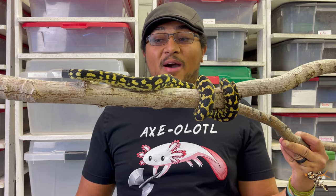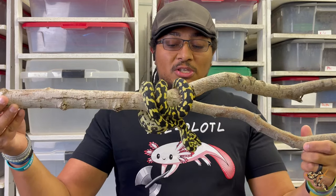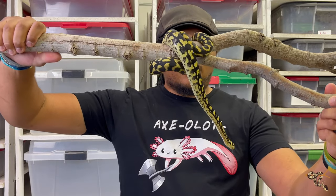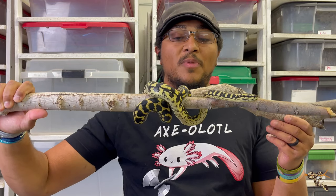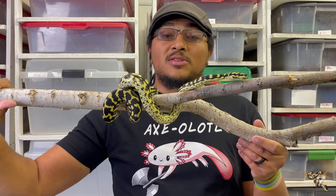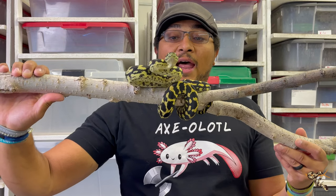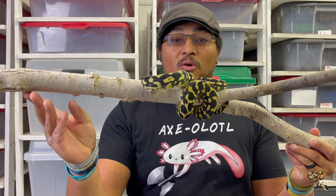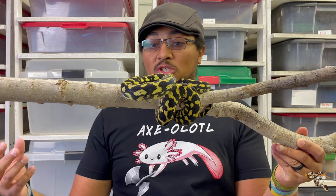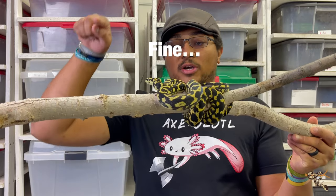Obviously today we're talking about carpet pythons. With me today is Hachi. She is a juvenile jungle carpet python who we are still working on handling. She came with us in a big acquisition and we are very slowly working on trust training. I have this large stick that will allow her to feel secure while I'm not actually holding on to her, while getting used to being out and about with the noises and cameras and me talking.